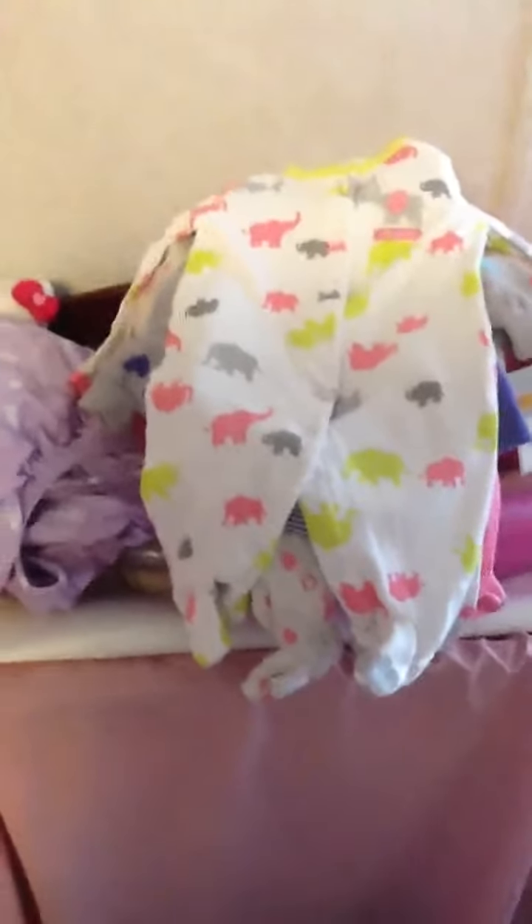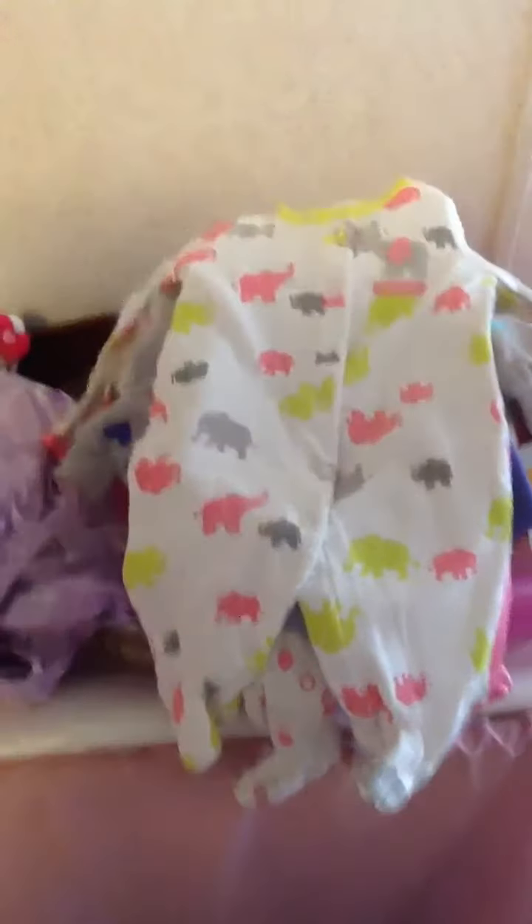And then I got this adorable sleeper. It's 0 to 3 months and the kit I'm getting is 21 inches, so she should be able to fit into newborn and 0 to 3. So I purchased that — it's got like neon elephants on it. It's just adorable.